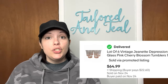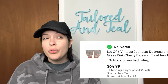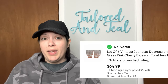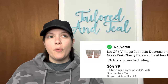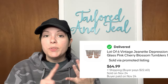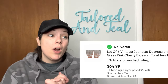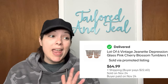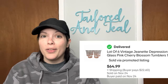Next was a lot of 6 vintage Jeanette Depression Pink Glass Cherry Blossom Tumblers from the 1930s or 1940s. The sold comps were all over the place — one juice glass was selling for $12 to $15, but a set of four were selling for $100. My glasses were in excellent condition with no chips, cracks, or scratching, so I listed a little bit high at $99.99. I was running a 35% off sale for Black Friday and Cyber Monday, so they did sell, but not for as much as I would have liked — they went for $64.99, with the customer paying over $22 in shipping.